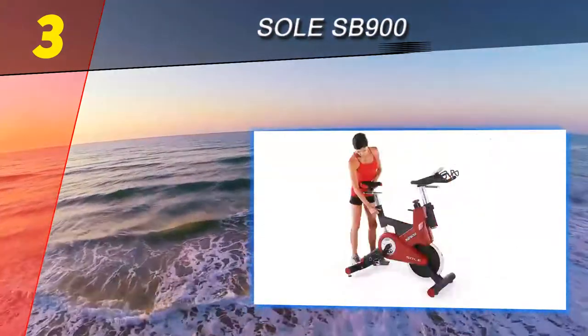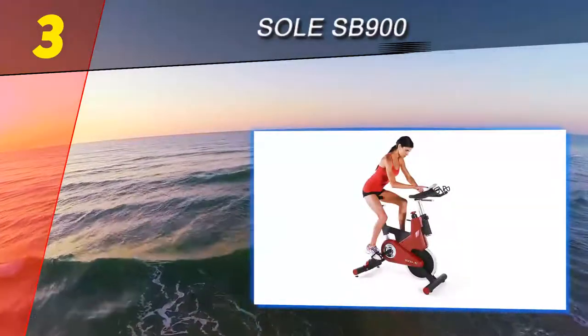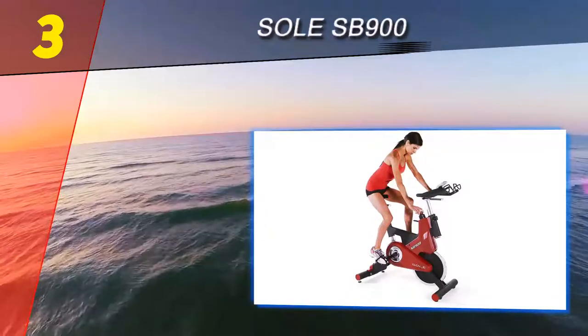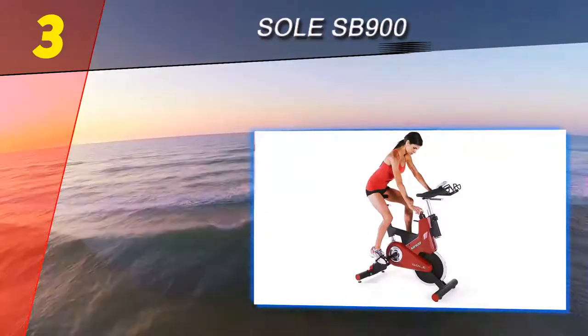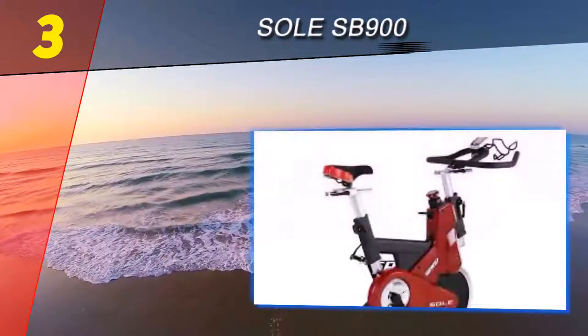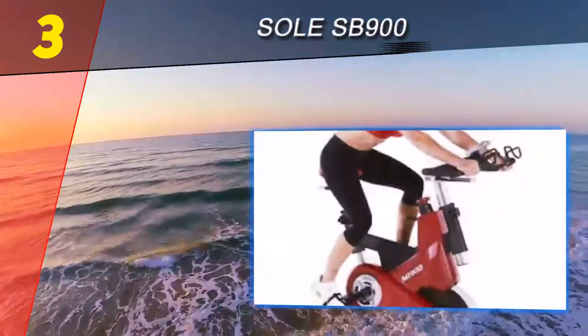Halfway through our list at number three is the Sol SB 900. The shiny red SB 900 light commercial bike has a steel frame and high-quality components, yet it's an affordable option for home use. Its highlights include SPD pedals, a 48-pound flywheel, and chrome plating. In addition to its great ergonomics, it operates very quietly owing to its simplicity.